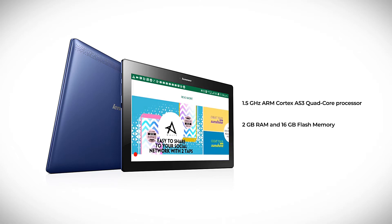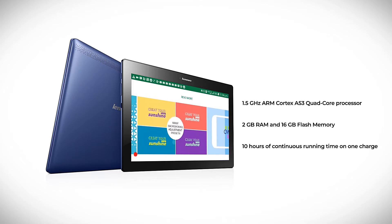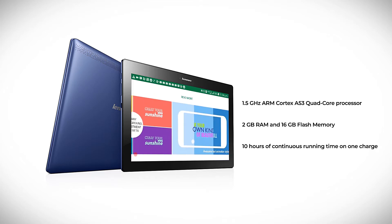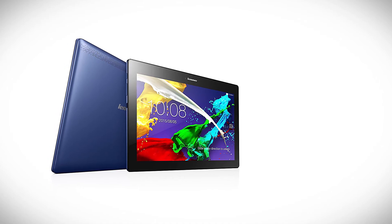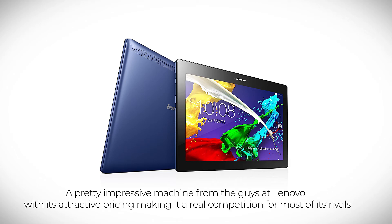To keep you going for long hours, there's also the 7,000 mAh lithium-ion battery, which gives you up to an incredible 10 hours of continuous running time on one charge. Pretty impressive machine from the guys at Lenovo, with its attractive pricing making it a real competition for most of its rivals.